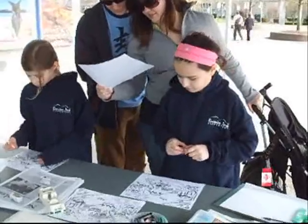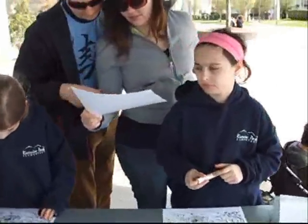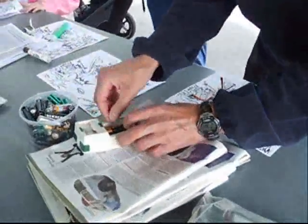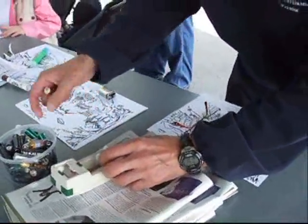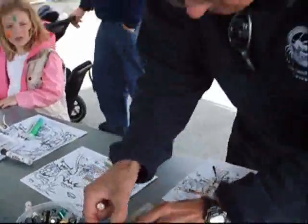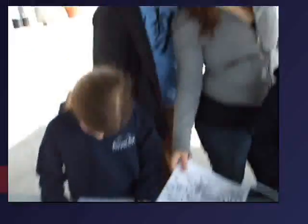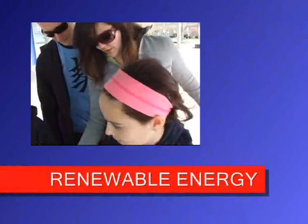Color the renewable energy resources. That's good! What do you think of this program? Fun! Things that are renewable. Yep, you got one. There's one. Super!